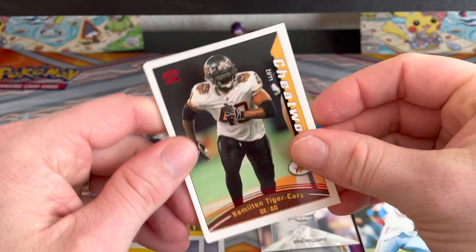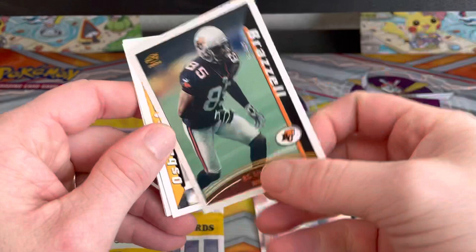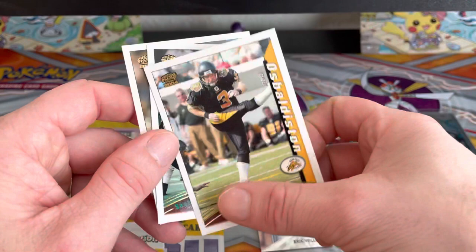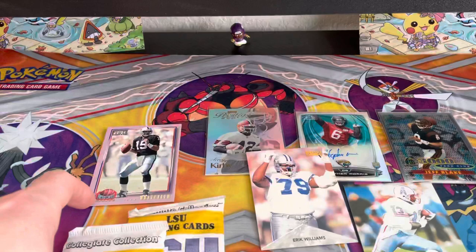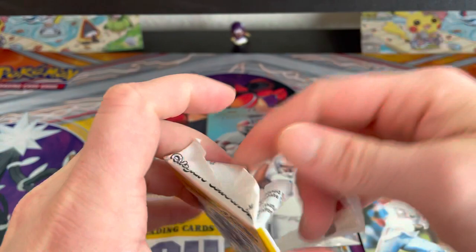We got Tim Cheatwood, and then Chris Brazel, Paul Osbaltison, Omar Morgan, and David Beanfield. Now we got these college LSU trading cards.